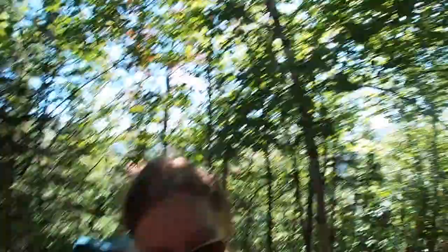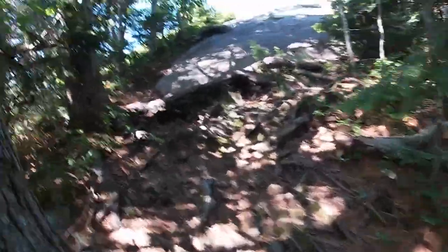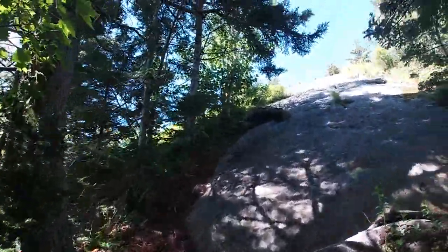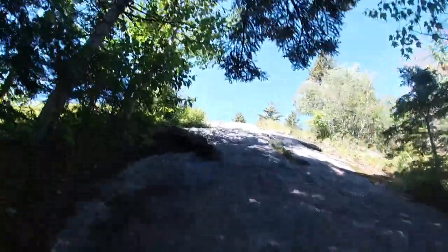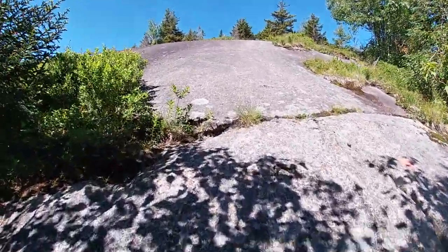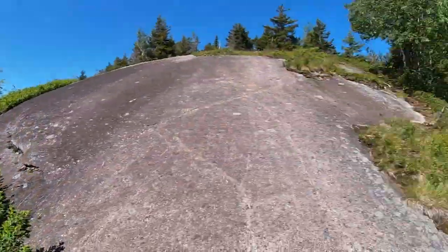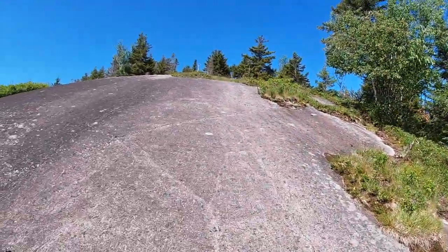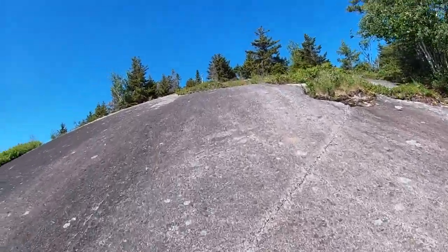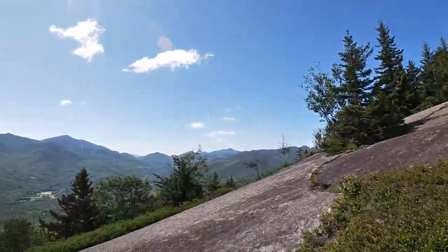The summit's right there, I think we're almost there. There's the rock cairns — we made it! Wow.